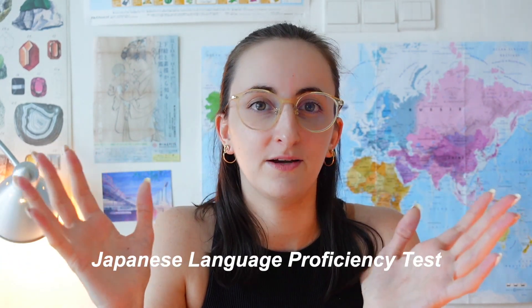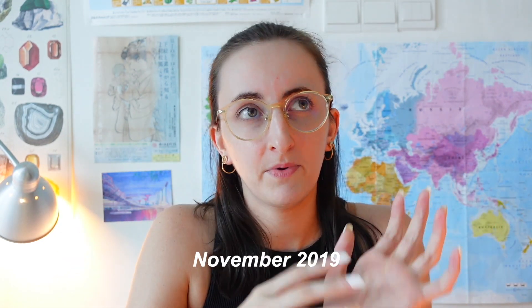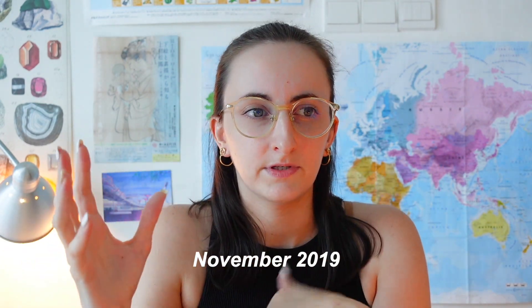Hi guys, welcome back to my channel. You guys know I'm moving to Japan soon and there's no way I can take all my old Japanese resources — they're way too heavy and take way too much space. In this video I will share 100% of all the resources I used while studying for level N3 of the JLPT — Japanese Language Proficiency Test. I studied for this particular level between November 2019 until around late August 2020.